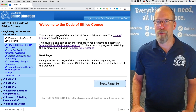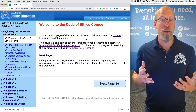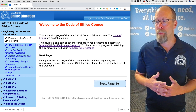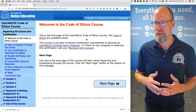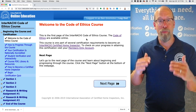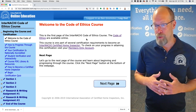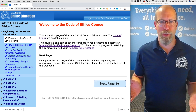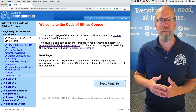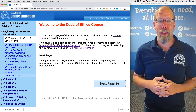Welcome to the InterNACHI Home Inspector Code of Ethics course. This is the first page of the course. You may be watching this video while taking the course or on YouTube. If you're enrolled, we recommend bringing this video up in a new tab or window while you progress through the course. This video is supplemental to the Code of Ethics course — you may watch it or choose not to. It's truly optional, but it's a good recommendation to follow along. Get a cup of coffee and let's go through the InterNACHI Code of Ethics course.